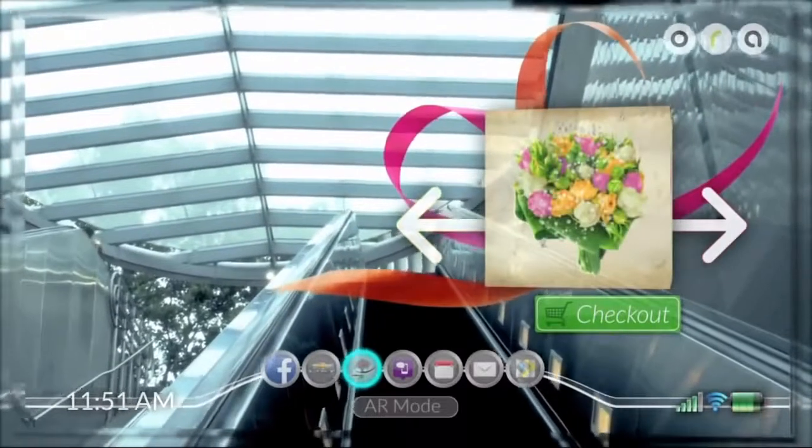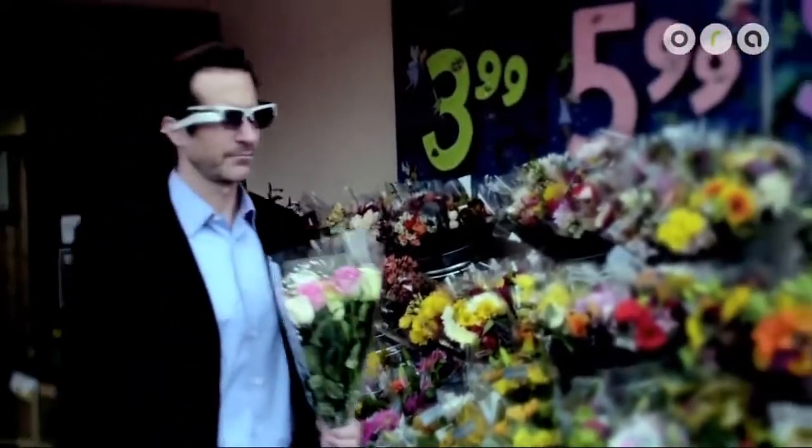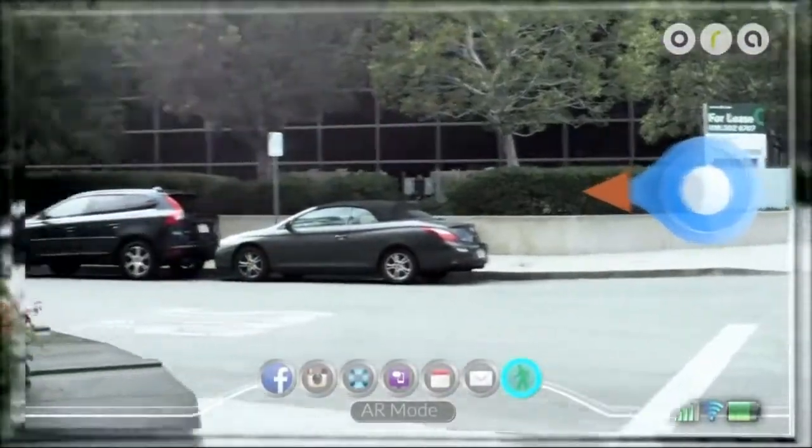Would you like to purchase this bouquet? Your card is already on file. Turn left on Hill Street.